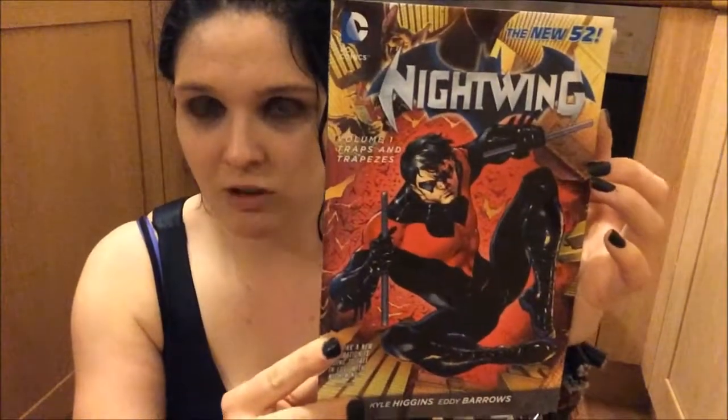At Forbidden Planet I got this Nightwing New 52 graphic novel. I read the Nightwing Reborn series and really enjoyed that, so I'm going to give this one a try. It's the first volume and if I like it I will get the next one.